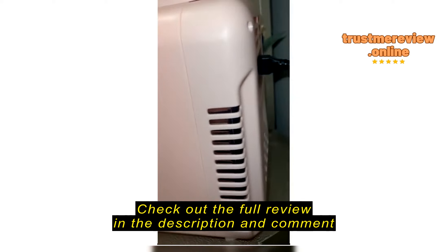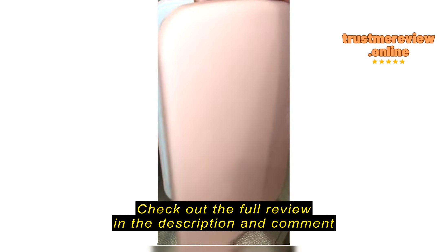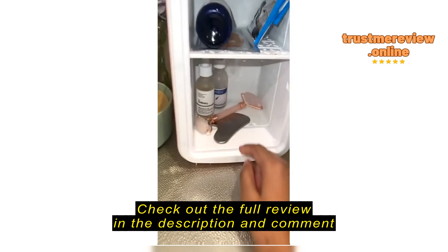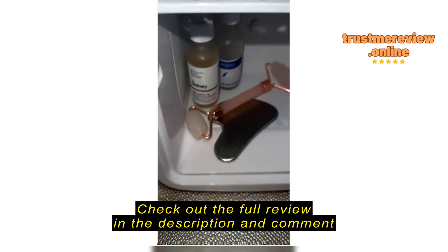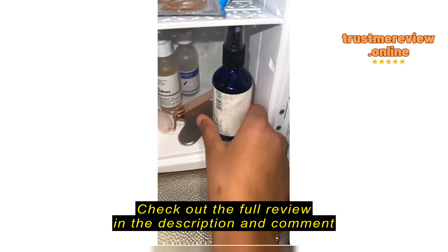Here is the fridge. It does have a setting that you can change it to hot, but I have it on cold right now. I just put my skincare in here. It's a pretty decent size and it does keep it really cold, as you can see.